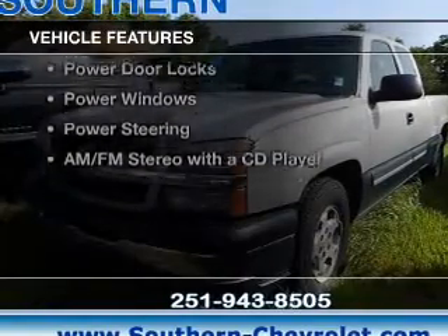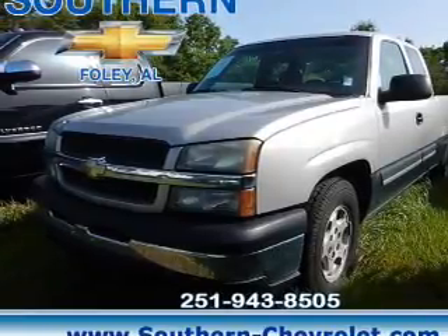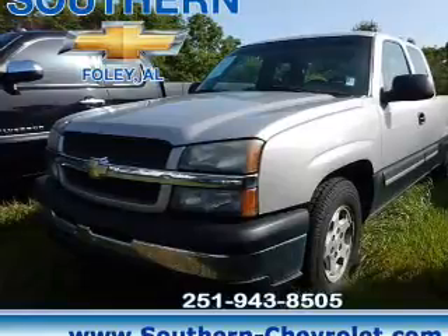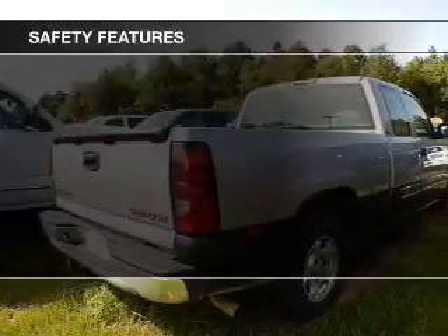The features include dual temperature controls, an adjustable tilt steering wheel, cruise control, keyless entry, privacy glass, air conditioning, power door locks, power windows, power steering, and AM FM stereo with a CD player.